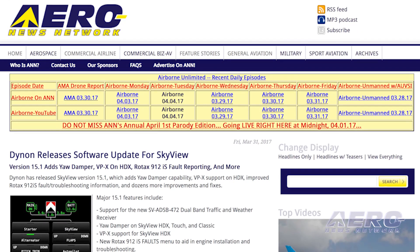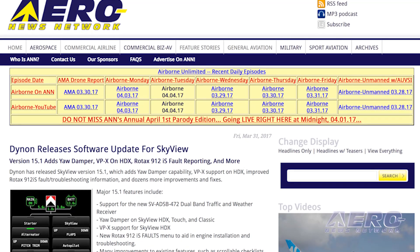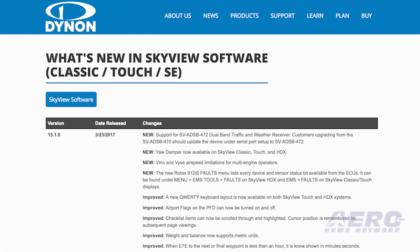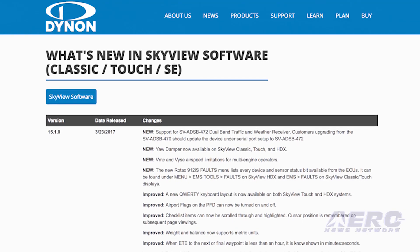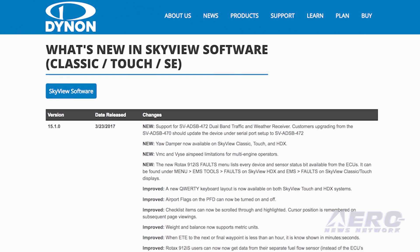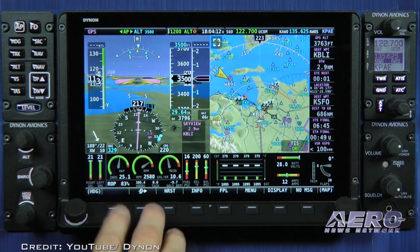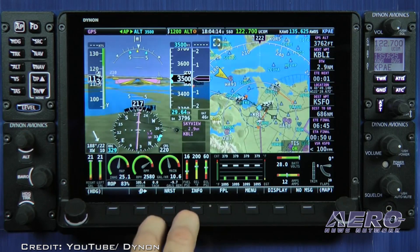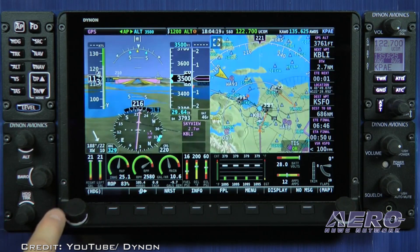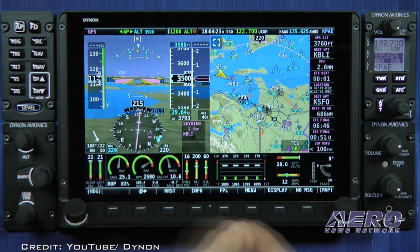Major 15.1 features include support for the new SV-ADS-B-472 dual-band traffic and weather receiver, a yaw damper on Skyview HDX Touch and Classic, VPX support for Skyview HDX, new Rotax 912 IS fault menu to aid in engine installation and troubleshooting, and many improvements to existing features such as scrollable checklists, improved QWERTY keyboard on touchscreens, toggleable airport flags, and more.